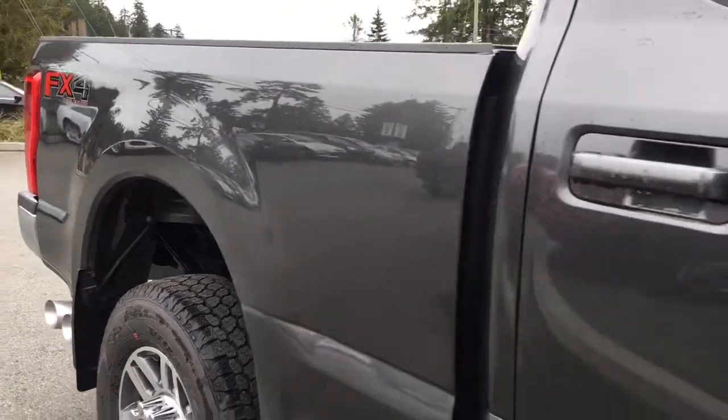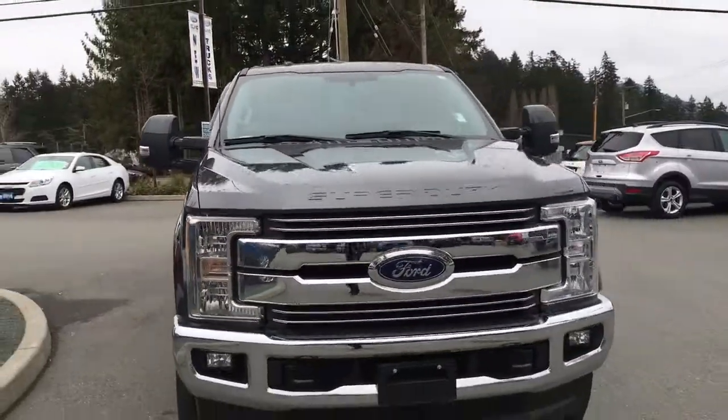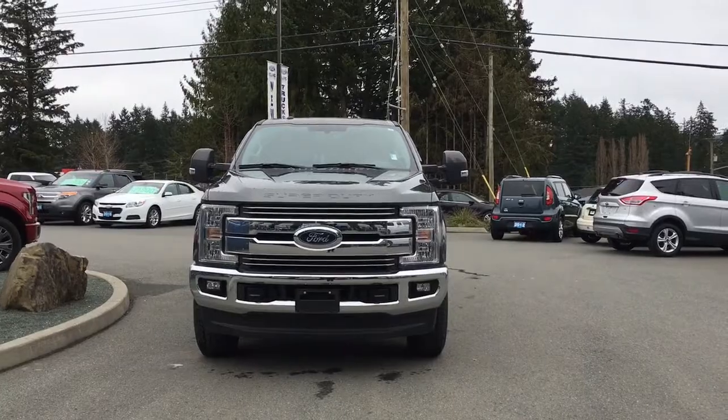Chrome bumper, dual exhaust, mud flaps. Six and a half foot box, privacy glass in the back windows with window vents. Power scope telescoping trailer tow mirrors that are heated. Halogen headlights, fog lights, tow hooks — and so many more reasons to visit us at Island Ford Superstore, BC's number one rated Ford dealer.